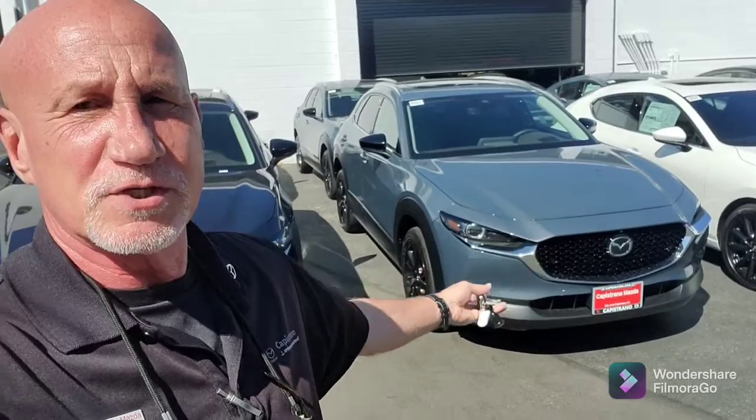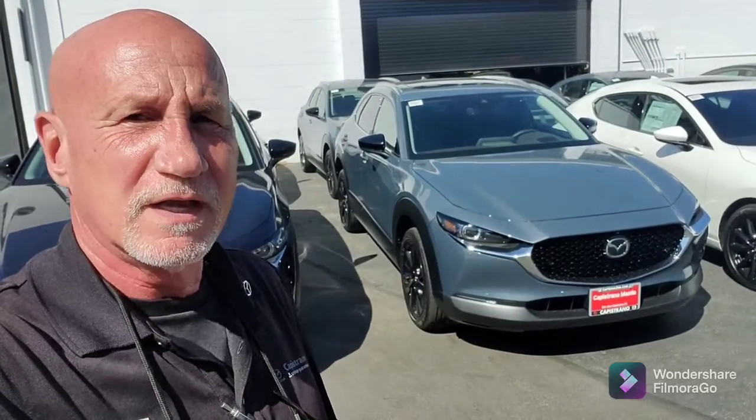So again, Jeffrey, my name is Rick. My number is 949-606-5641 — that is my direct cell. I look forward to hearing from you. Let's schedule some time, come on in, test drive. 949-606-5641. Thank you, sir. Bye-bye.